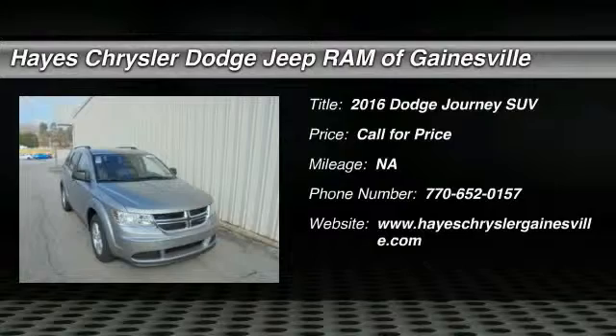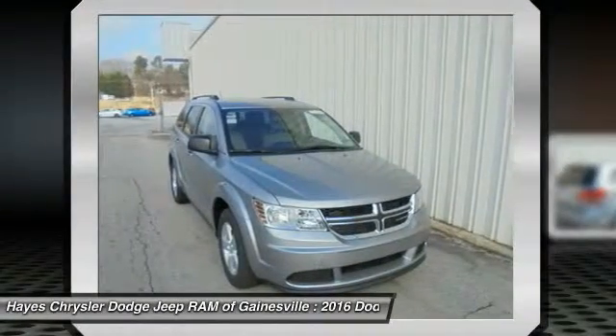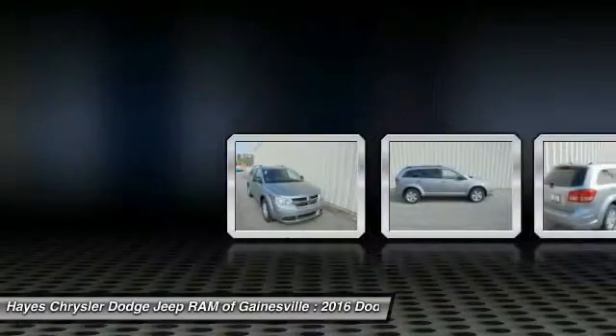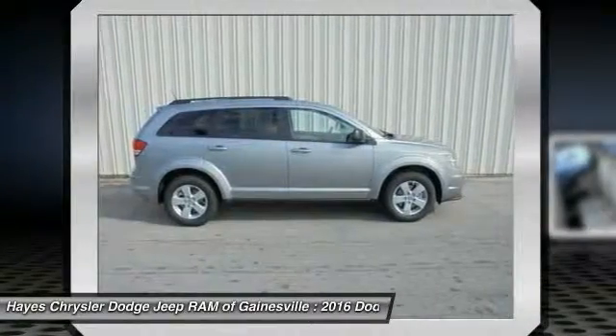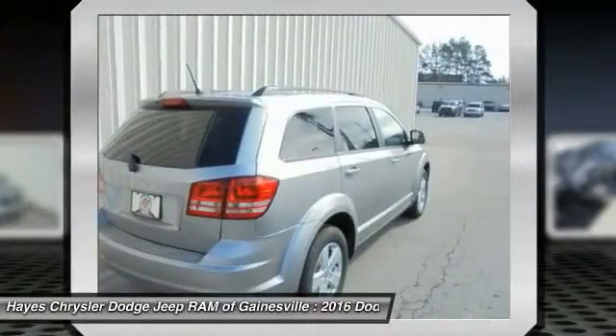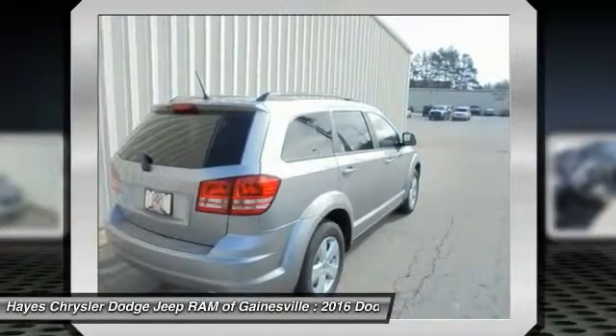2016 Journey. Dodge Journey combines the practicality of an SUV with the comfort of a car, all while boasting a style all its own. The Journey's optional third row seat, along with innovative features like a chilled beverage cooler and in-floor storage bins, make it a good and affordable alternative to a traditional minivan.